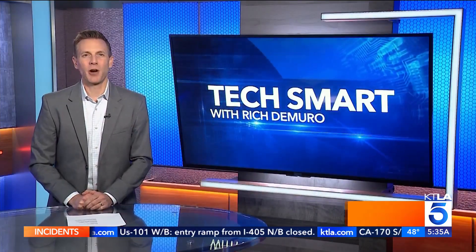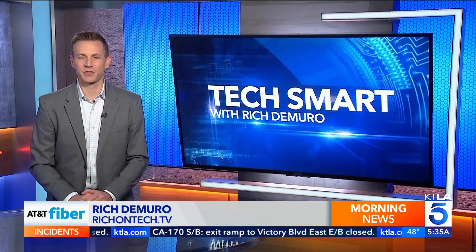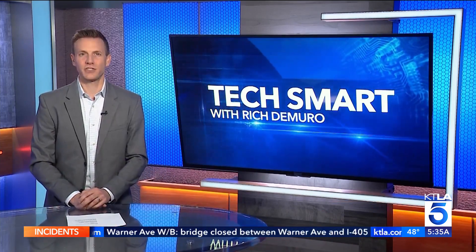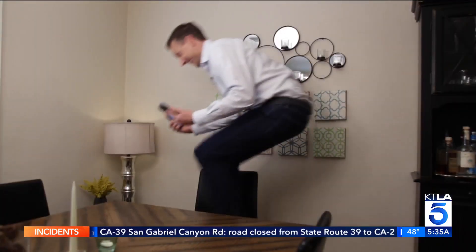Smartphone tips and tricks to make you a power user. Rich DeMuro has more in today's TechSmart. One of the best parts about having a smartphone is that it continues to get better, either through software updates or by discovering features you never knew existed. Here are a few tips and tricks to get you started.